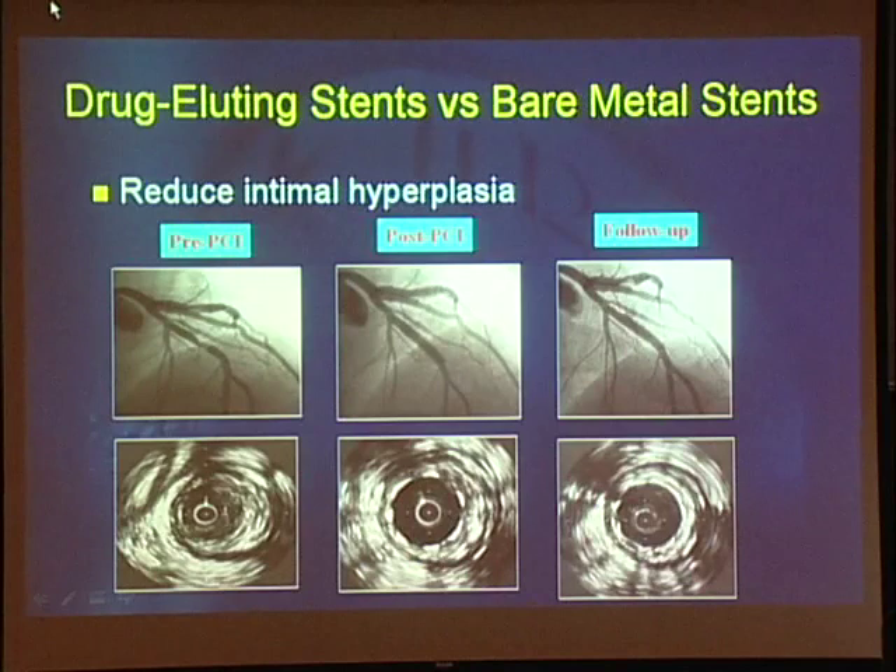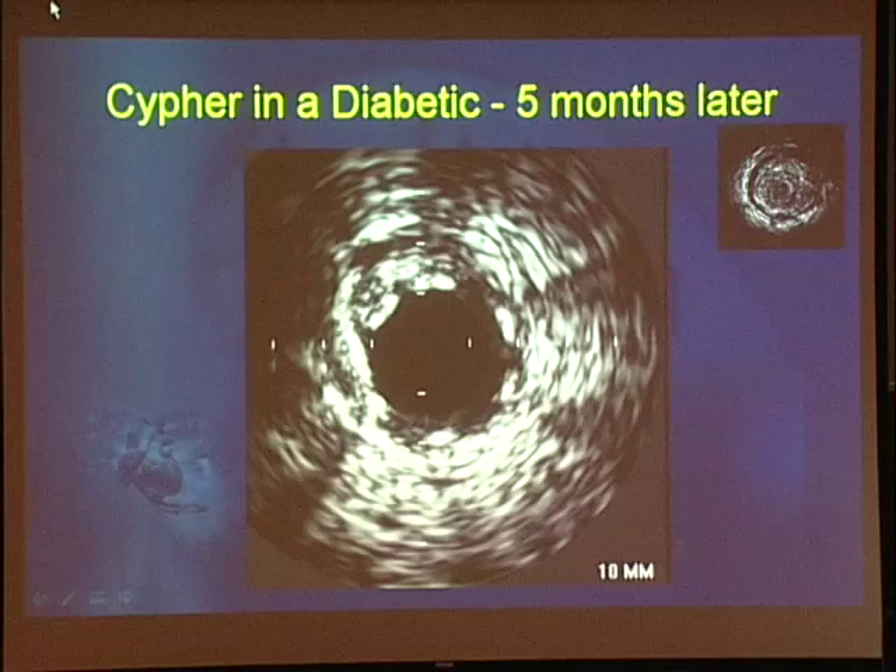Drug-eluting stents, designed to reduce intimal hyperplasia, actually do that very well. Here's a lesion pre-angioplasty — on ultrasound you can see the atherosclerotic lesion, then a stent is implanted showing the stent struts. Six to eight months later, this patient came back for an angiogram in a clinical trial: there is no intimal proliferation whatsoever. Here's a patient we treated at UNC — a Cypher drug-eluting stent in a diabetic five months later. These are the stent struts; there is essentially nothing forming inside the stent. In contrast, you can see a case of in-stent restenosis where there is concentric formation of a new intima.